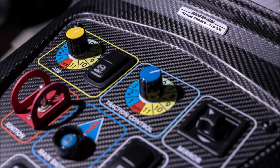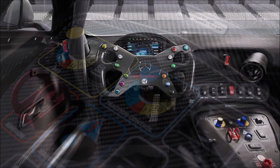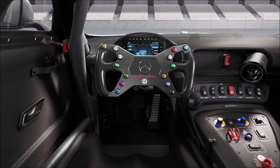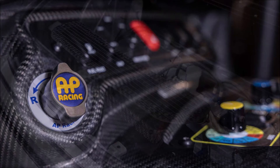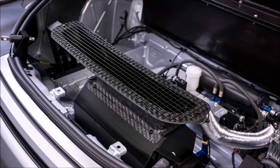The Track Series safety cell meets the latest FIA standards. There's a high-tensile steel roll cage that bolts to the vehicle's aluminum space frame, and a five-point harness holds the driver in place. There's also an extraction hatch in the roof and a fire extinguisher system. Deliveries of the GT Track Series begin in the second quarter of 2022.